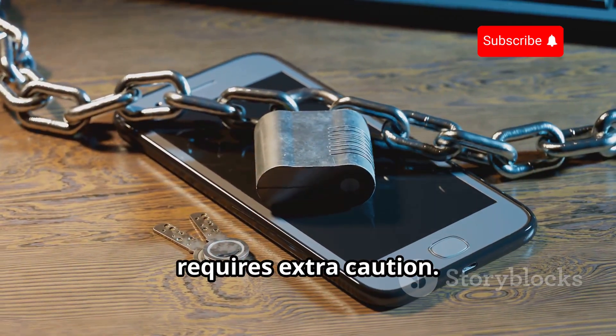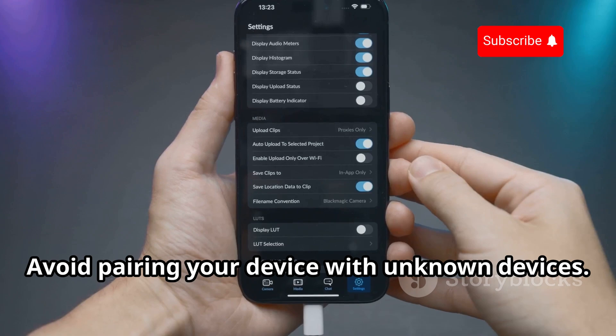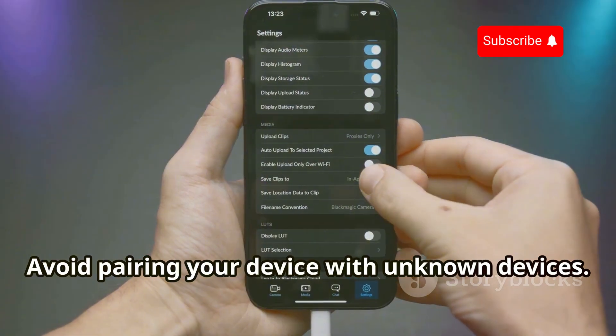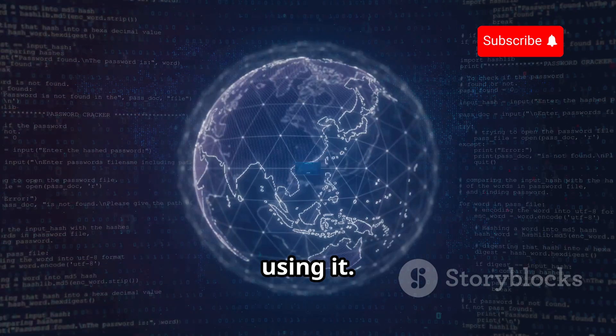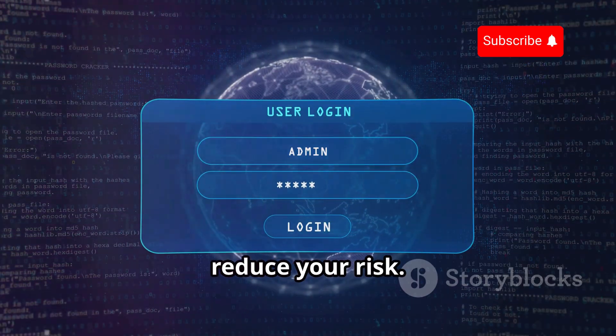Protecting yourself from bluebugging requires extra caution. Avoid pairing your device with unknown devices, and keep your Bluetooth off when you're not using it. These simple steps can significantly reduce your risk.